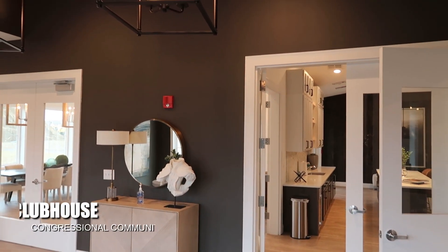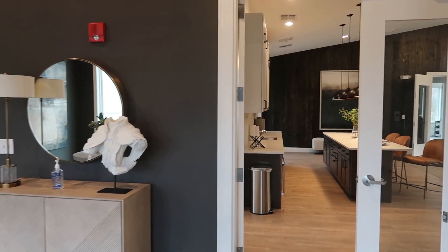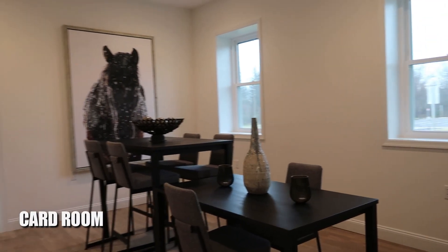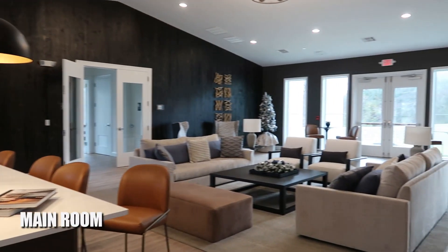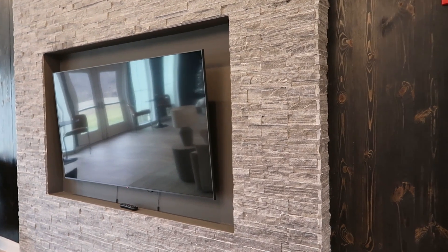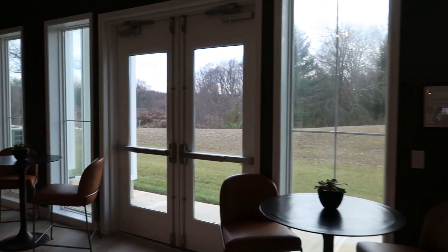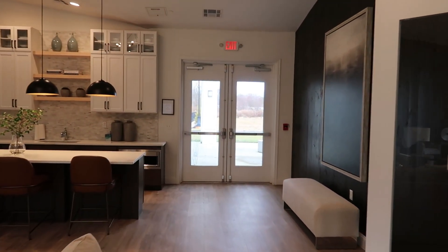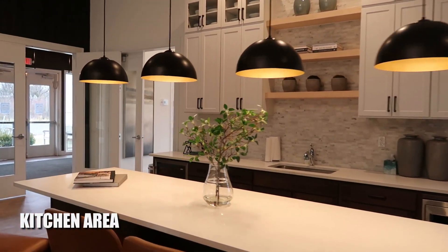Coming in the front entryway of the clubhouse, you have a card room right over here. Let's look at the main room — it's an open great room concept with a great living area. There's a huge TV if you want to watch a game or a movie, wood paneling on the wall, and lots of natural light. There's also a kitchen area you can use for community events, or you can book the whole clubhouse and have your own party here.